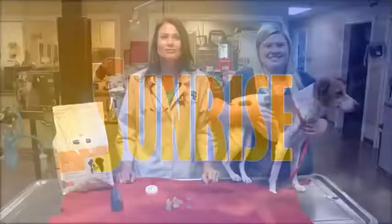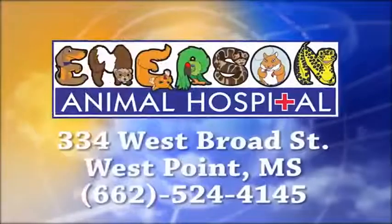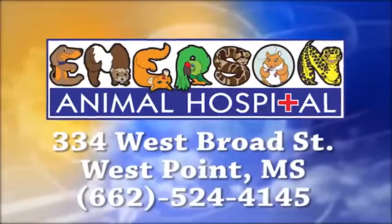I hope you have a great week. WCBI Animal Health with Dr. Emerson was brought to you by Emerson Animal Hospital in West Point.